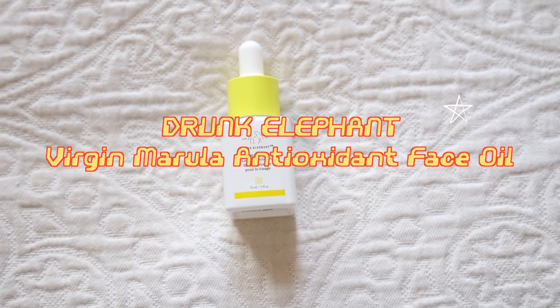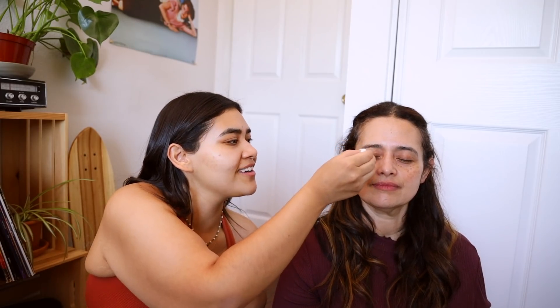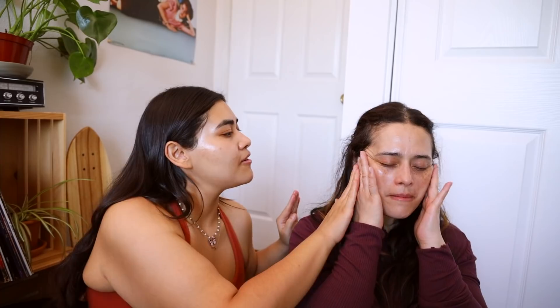These two together — the moisturizer and serum — are really good. Next we're taking the Drunk Elephant Virgin Marula Luxury Facial Oil. It's so funny because when I was younger I used to take my mom's makeup from her makeup bag all the time. She knew I was going through her makeup as a kid! Now I look like a glazed donut. This is supposed to super hydrate the skin.